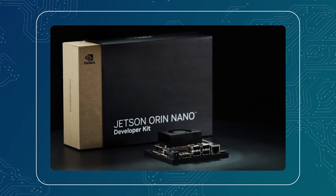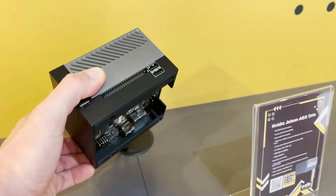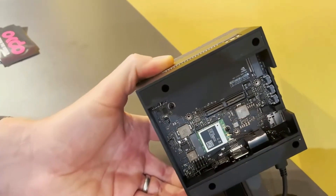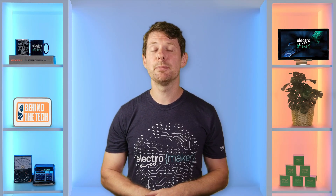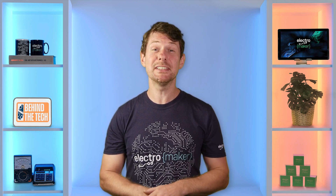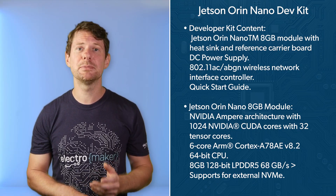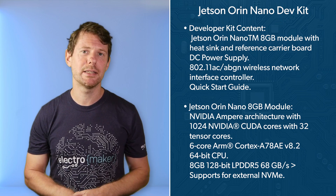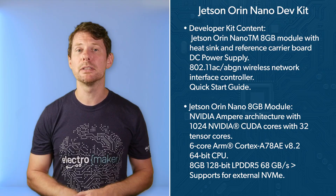If you need local AI acceleration, the NVIDIA Jetson Orin series is the clear choice. The Jetson Orin Nano, Orin NX, and AGX Orin all use the latest Ampere architecture, combining Cortex-A78AE CPUs with GPUs that include tensor cores for serious machine learning performance. The Orin Nano offers up to 40 to 67 INT8 TOPS depending on the model, whereas the Orin NX and AGX Orin scale up to 100 and 275 TOPS respectively. These are purpose-built for robotics, vision systems, and anything that needs real-time AI inferencing at the edge. But that compute power does come with a cost, in both price and power consumption.